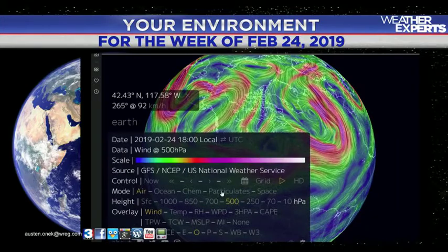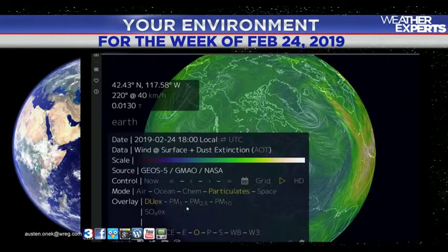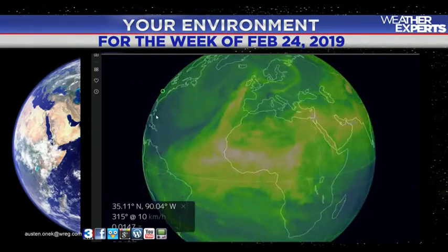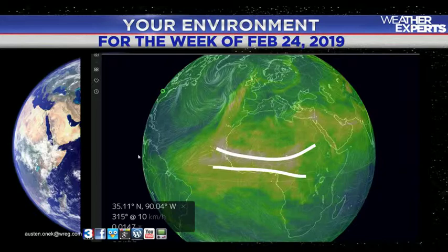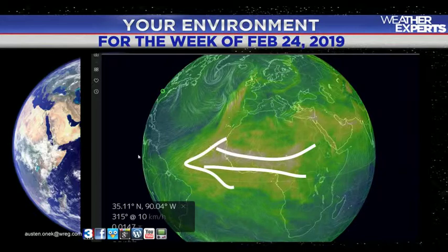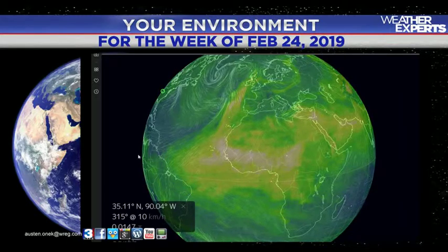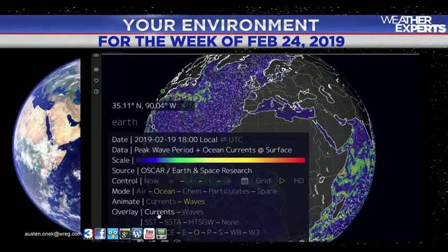We can also see the potential of a lot of other things, including particulates — you can see dust in the atmosphere. Why is this important? In the environment, a lot of the dust from Africa that swings off the Sahara can make its way into the Atlantic, and that does a pretty good job of squashing anything in the way of hurricane development. So that's kind of neat to be able to look at.